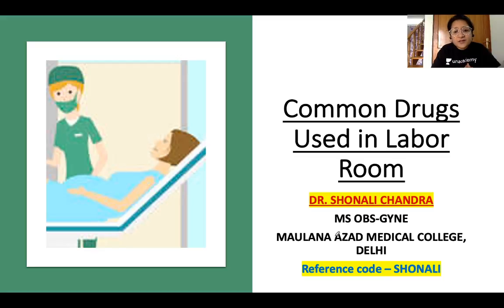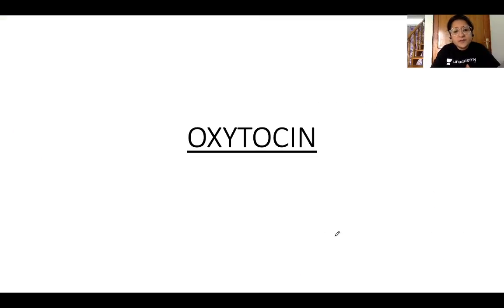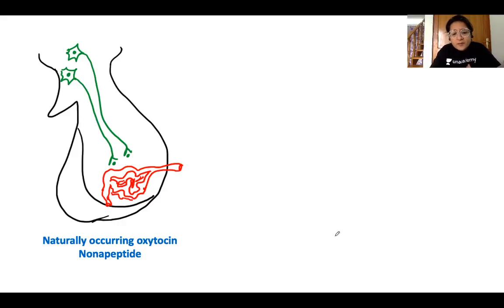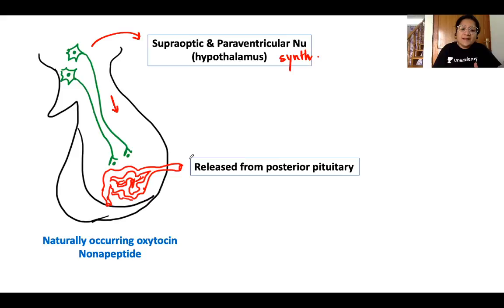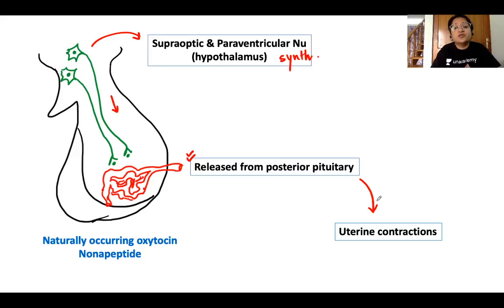Coming back to the session — today we discuss common drugs used in the labor room. Let's begin with oxytocin. The naturally occurring oxytocin is a nonapeptide synthesized in the supraoptic and paraventricular nuclei of the hypothalamus. From there it travels and is released into the posterior pituitary where it is stored, and then travels via the bloodstream to the uterus to stimulate uterine contractions.